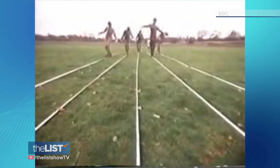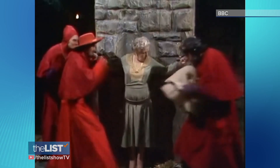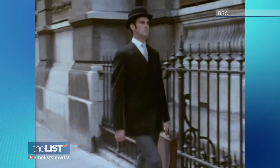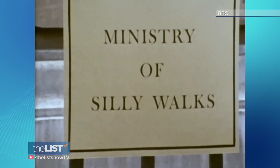Monty Python was a popular show 50 years ago, and it's had a cult following ever since. In this skit, John Cleese plays Mr. T-Bag, who gets government grants to develop silly walks.